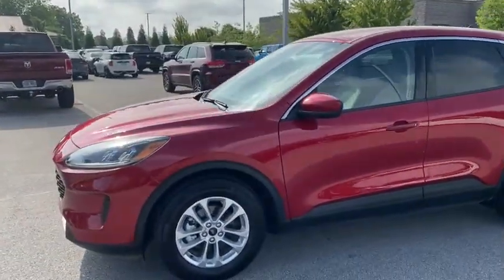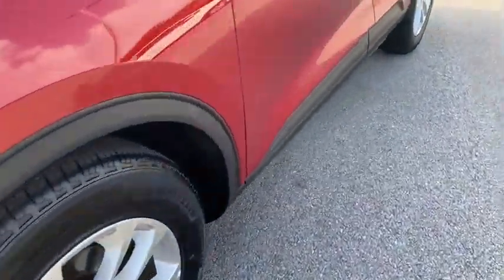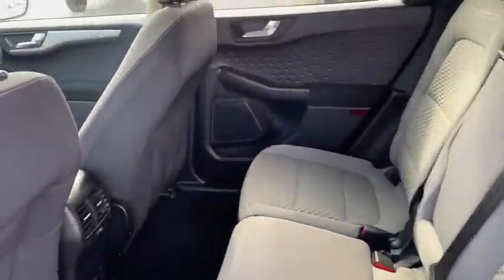Compass, heated front seats, trip computer, power windows, electronic stability control, rear window defroster, satellite radio, panic alarm, brake assist, remote keyless entry.